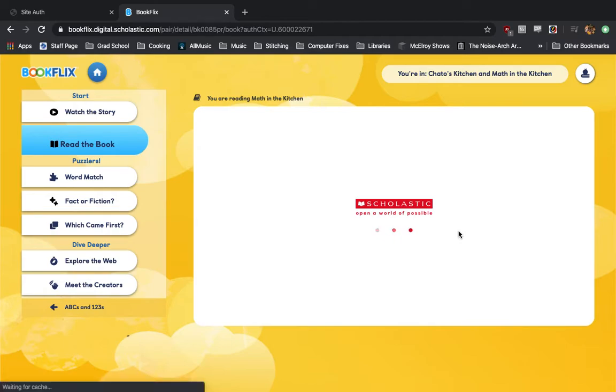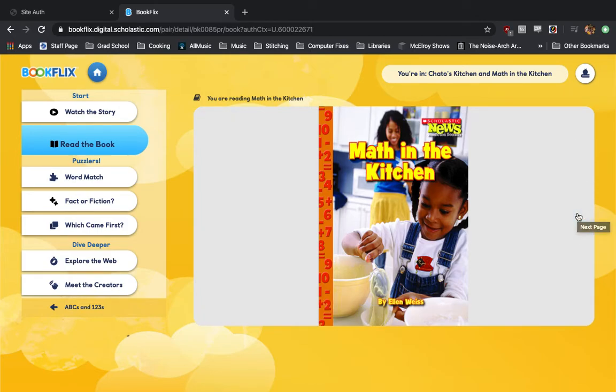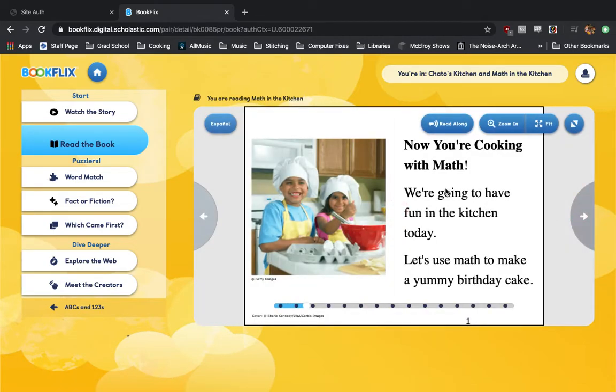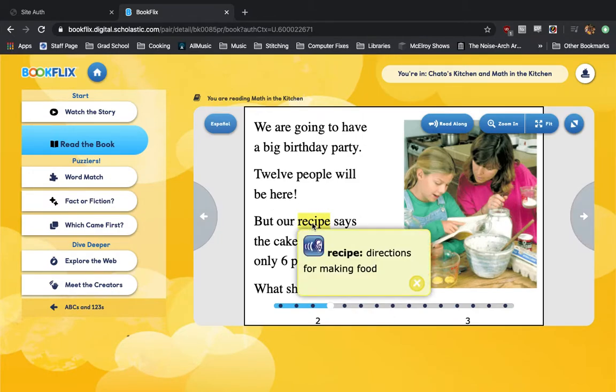After a brief moment of loading, you'll see a children's book — in this case, Math in the Kitchen. It'll work just like any other e-book; you'll move from one page to the next. You can read along with your child and hit the read-along button. Sometimes you'll find words that are highlighted, and if you click on those words it'll give you a quick definition. Like here, we have 'recipe' — it shows you directions for making food.